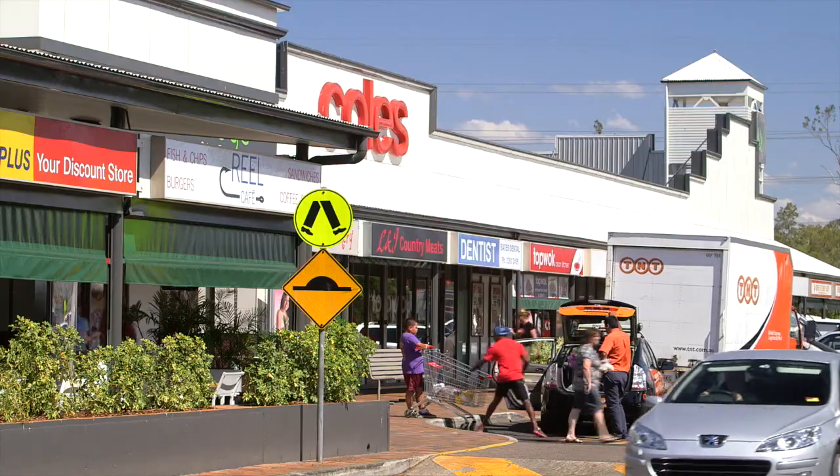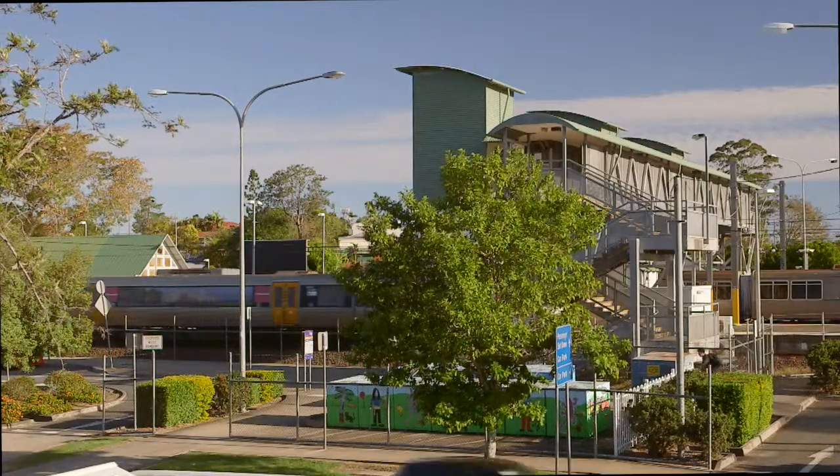Close to shops, schools and transport, representing fantastic value in today's marketplace.